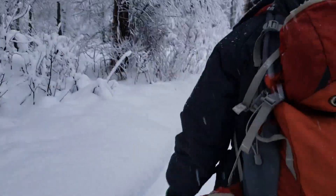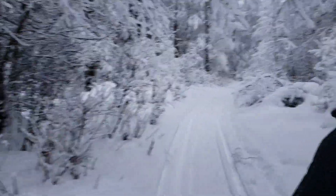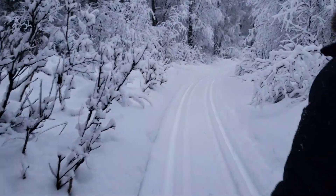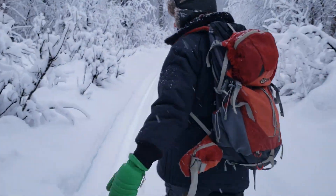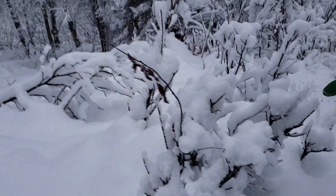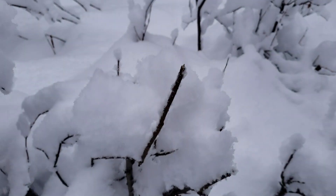Of course you always gotta watch for moose and bears, and whatever else. A moose ate that — you can tell, munch munch munch.